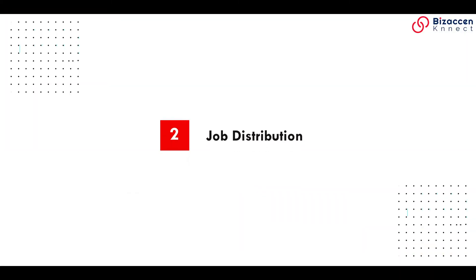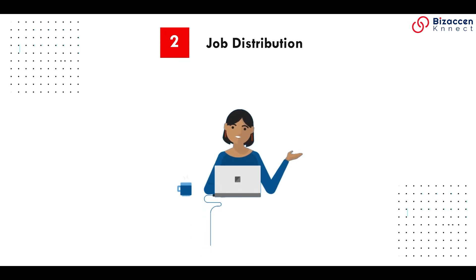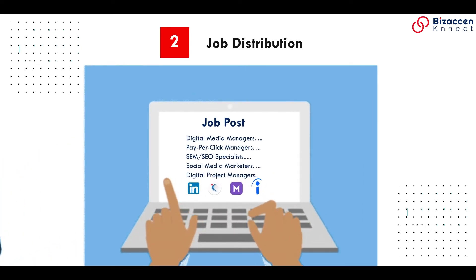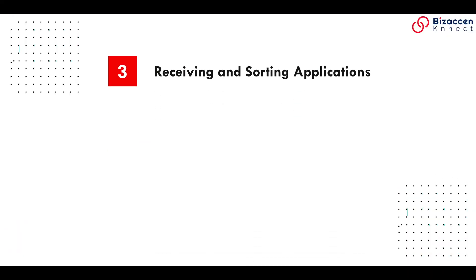Job distribution: using your ATS, you can get your job post on many job boards and track which applicants are coming from which boards to adjust your distribution strategy.